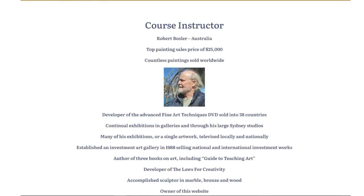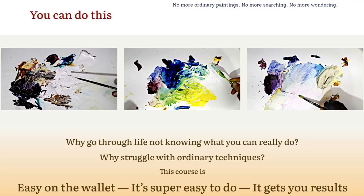2. Real techniques and professional knowledge in order to create the most difficult subject you can imagine. 3. The tools to develop your paintings in a unique style and in your most powerful expression.